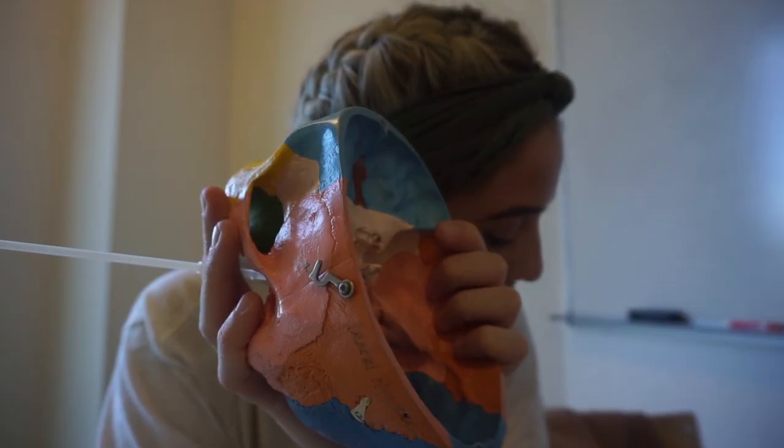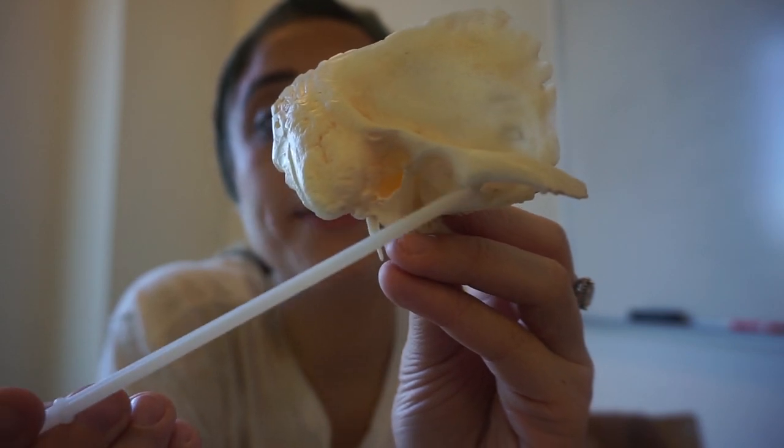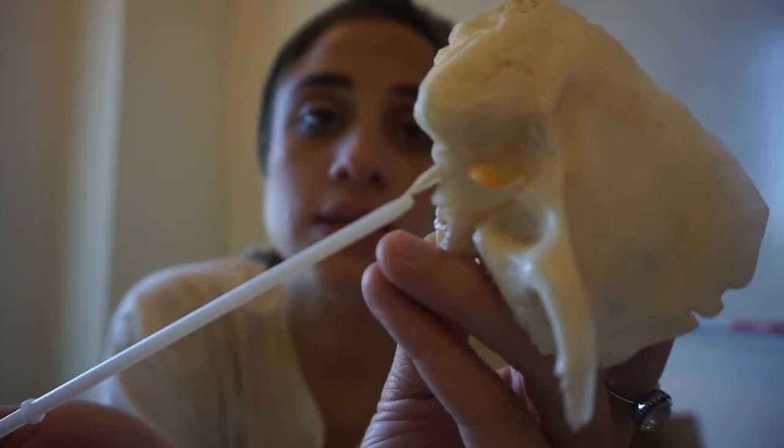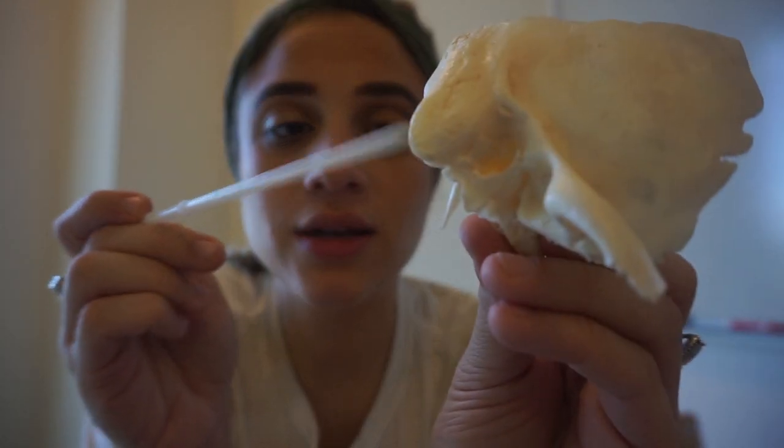We have a mastoid process in the temporal bone. On the exam we have to know where these processes are — whether it's in the temporal bone, the frontal bone, or the occipital bone — and which bone it's correlated with. Mastoid process and styloid process are going to be in the temporal bone. I remember it because in Spanish 'masticar' means chewing, so mastoid process is here and styloid process is here.